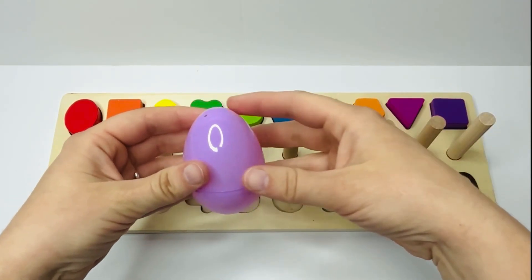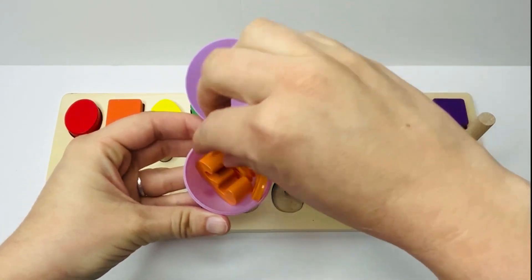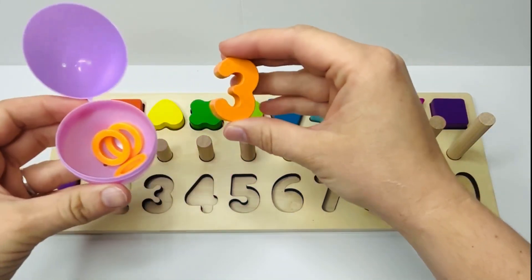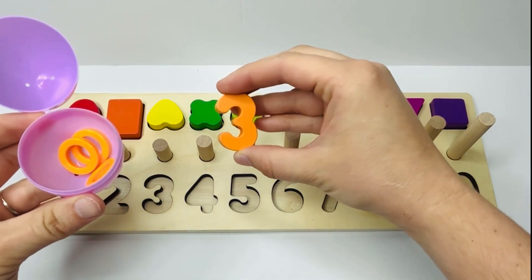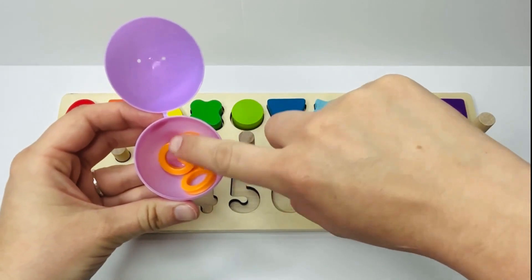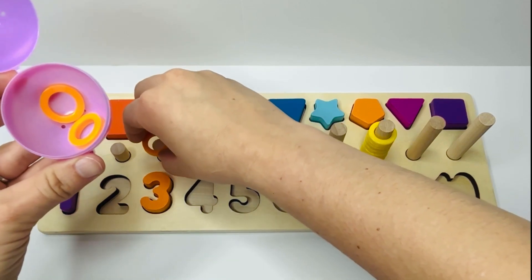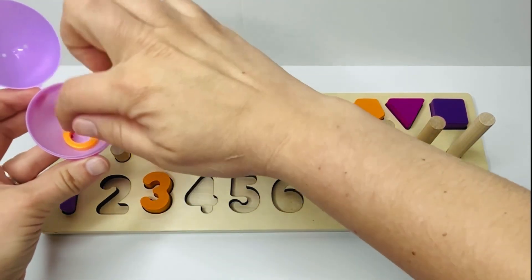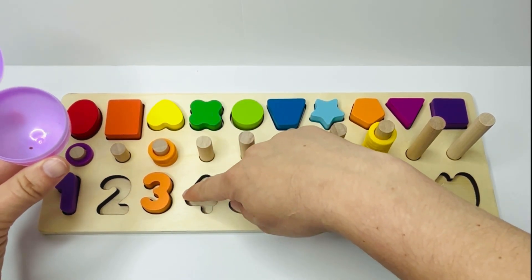Look, here we have a light purple egg. Let's see what's inside. There's an orange number inside. Do you know what number this is? That's right, number three. Great job. And we have orange rings in here too. Let's count — can you count with me? One, two, and three. Three orange rings, just like our number three.